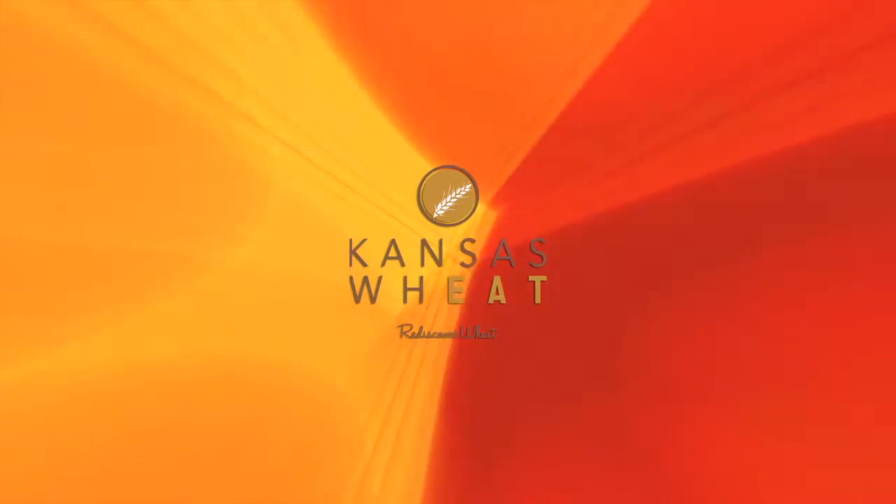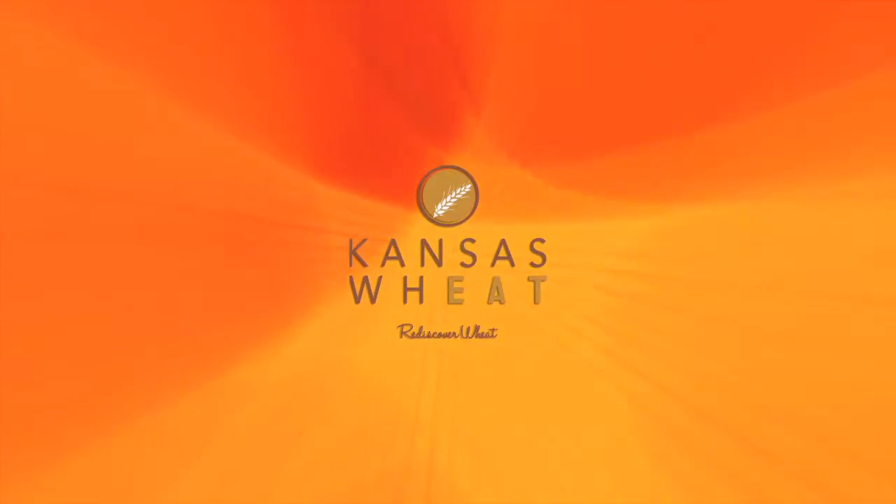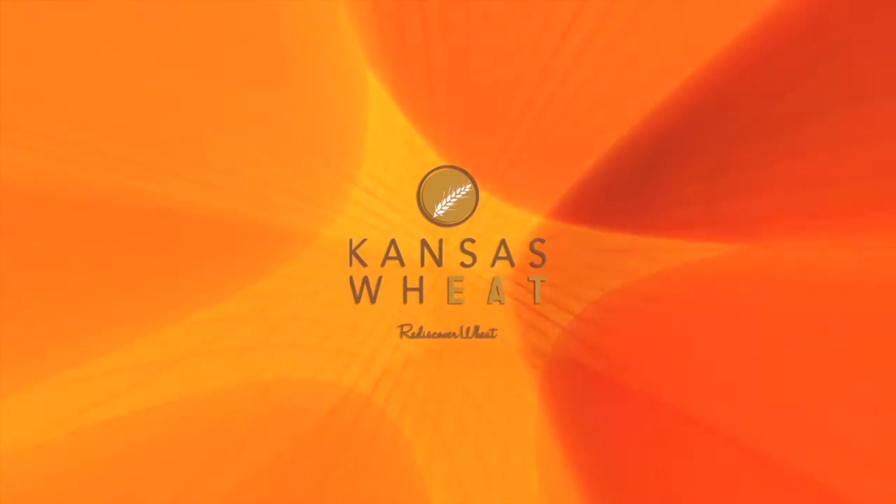This segment brought to you by Kansas Wheat. Learn more at rediscoverwheat.org.